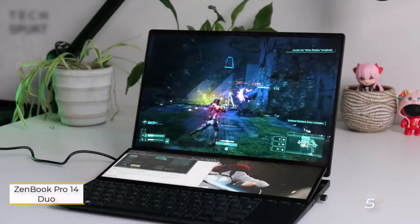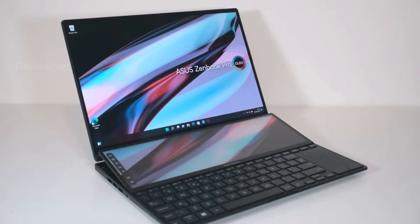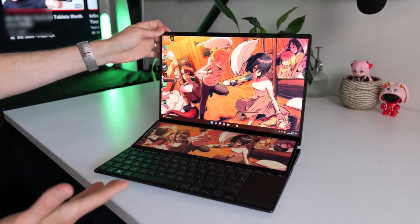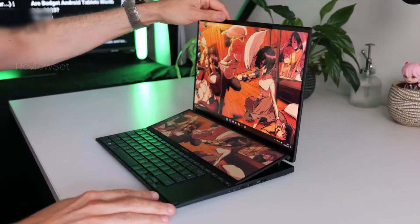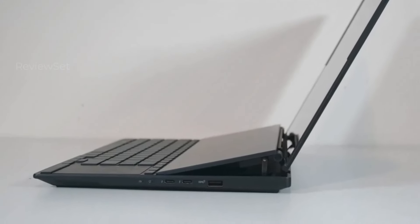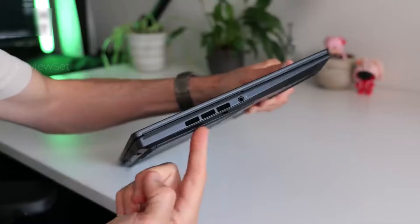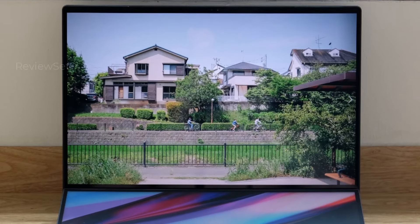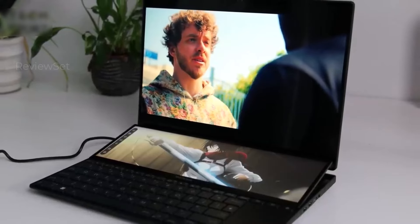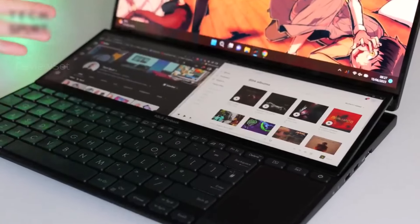Number five: ASUS Zenbook Pro 14 Duo OLED. The ASUS Zenbook Pro 14 Duo exemplifies ASUS's standing as the world's most innovative laptop brand, showcasing avant-garde design and cutting-edge features. What sets it apart is its dual display setup featuring a stunning 14.5-inch 2.8K OLED main display and an additional OLED ScreenPad Plus, catering to fast-moving multitaskers. Beyond its productivity prowess, the Zenbook Pro 14 Duo also impresses with commendable gaming performance, making it an ideal choice for users with demanding workloads who can seamlessly transition from intensive tasks to immersive gaming sessions.